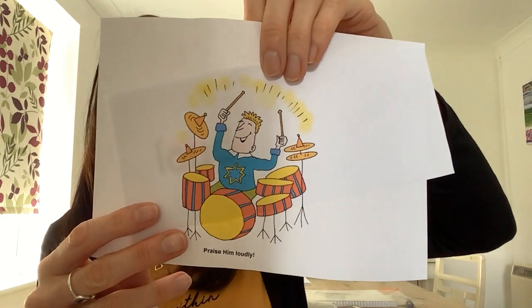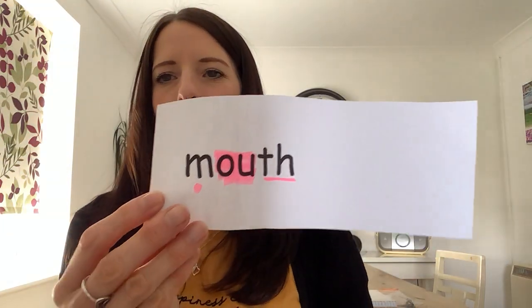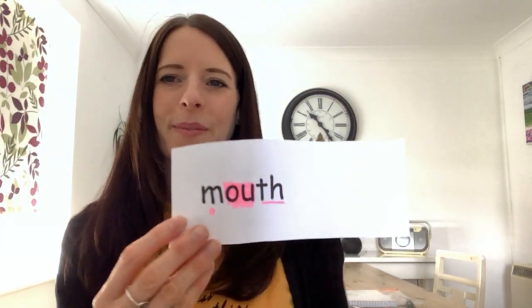Do you remember yesterday we learnt two words that had the ow sound in? We learnt 'loud' — there's a man playing some loud drums. And we learnt the word 'mouth' — there is a picture of my mouth. So today we're going to learn two more words. Let's grab them and be owl detectives together. Remember we're looking for an O and an uh sound.